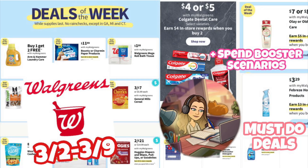Hi guys, welcome back to my channel Couponing with Kayla. We are about to look at the Walgreens must-do deals for March 3rd through the 9th. I can't believe it's already March, but that means my birthday is only about a month away — my birthday is April Fool's Day, so I'm kind of excited about that. Anyway, let's get into these deals.